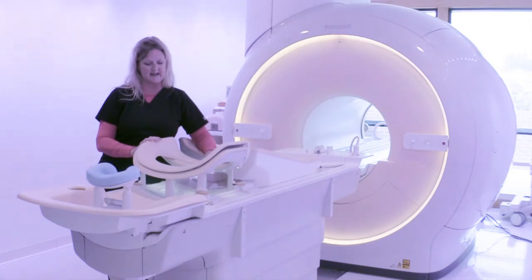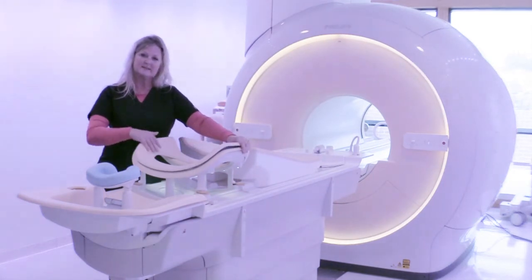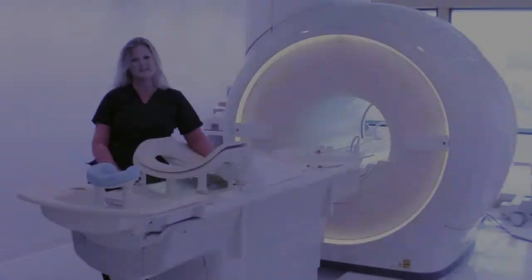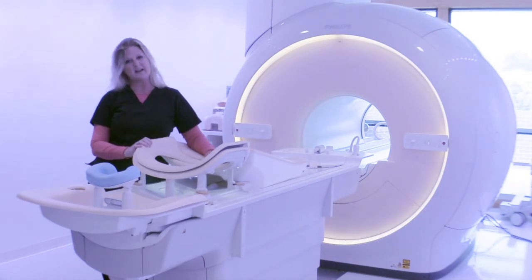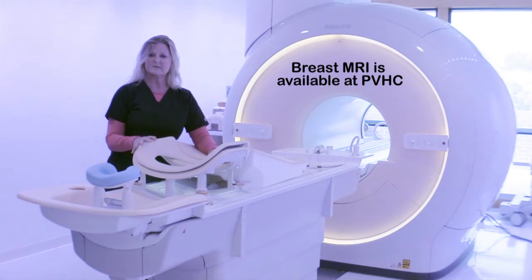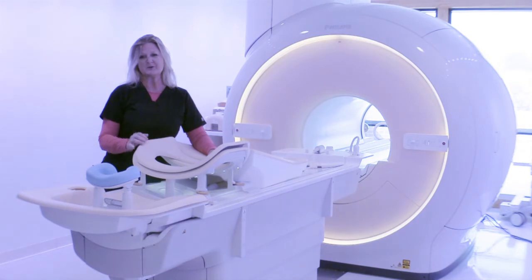I call it a coil, but to you this is an antenna. This lets my machine know to look here — this is the area that we're dealing with. If you are in need of having a breast MRI, more than likely you will have it done here, because our facility is the only place in the basin that has this, so I will have an opportunity to meet you.